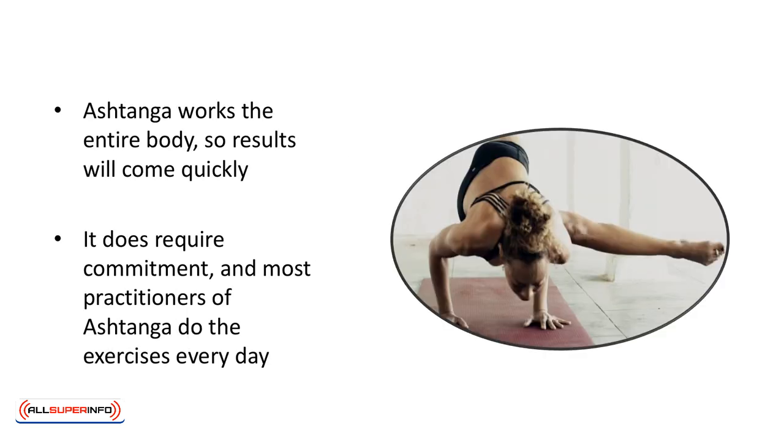Ashtanga works the entire body, so results will come quickly. It does require commitment, and most practitioners of Ashtanga do the exercises every day. Each series can take years to master. Patient people will love Ashtanga because it requires repetition of the same poses. There is no variation until you reach the next level.